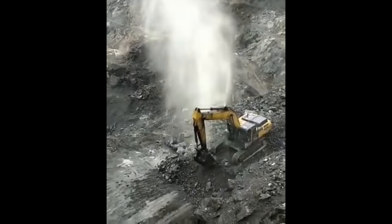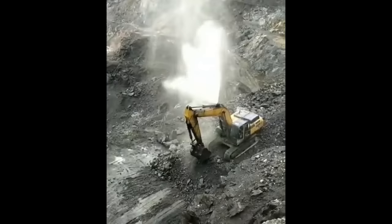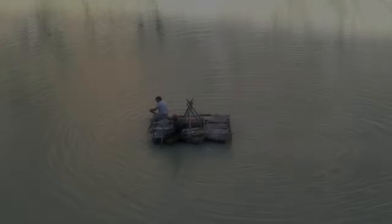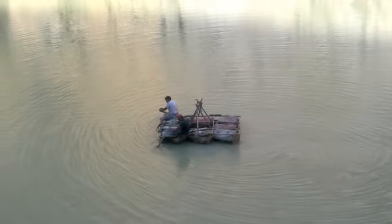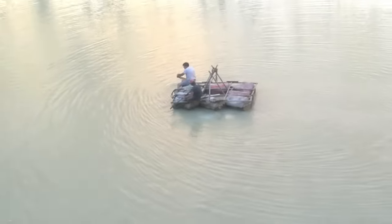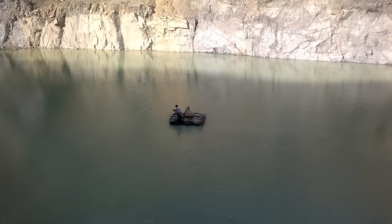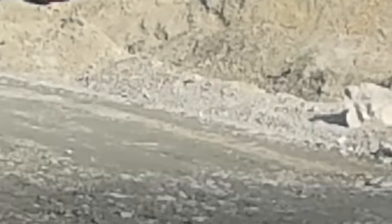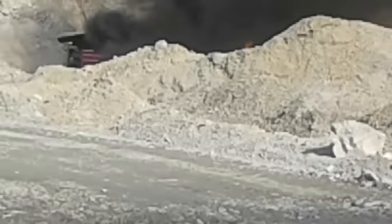What a beautiful fountain! I'll throw a coin and make a wish.